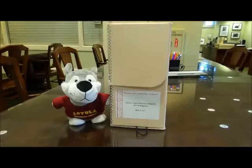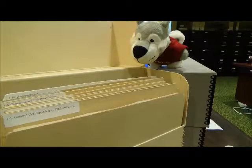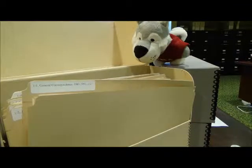Now Lou can research all he wants. Don't forget, Lou, you have to handle the materials with care. Only have one box open, and remember to take only one folder out of the box at a time. Keeping it in order makes it easier for other researchers after you to use the materials too.